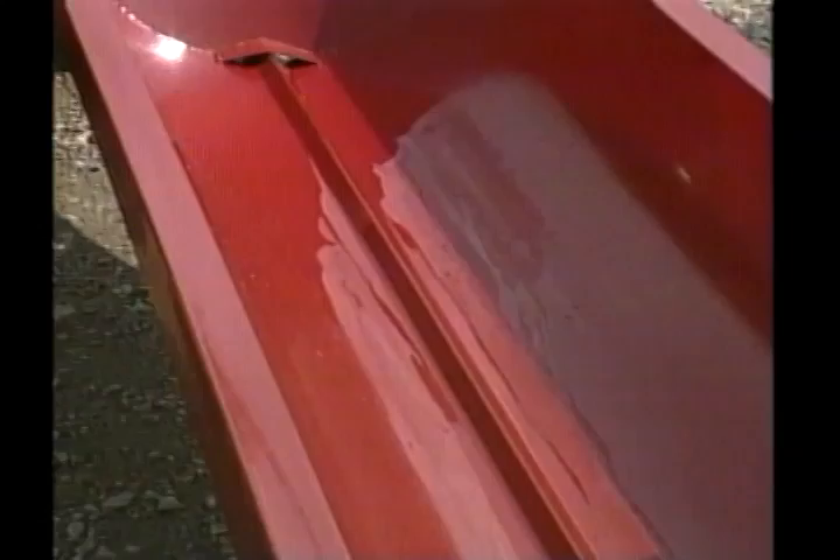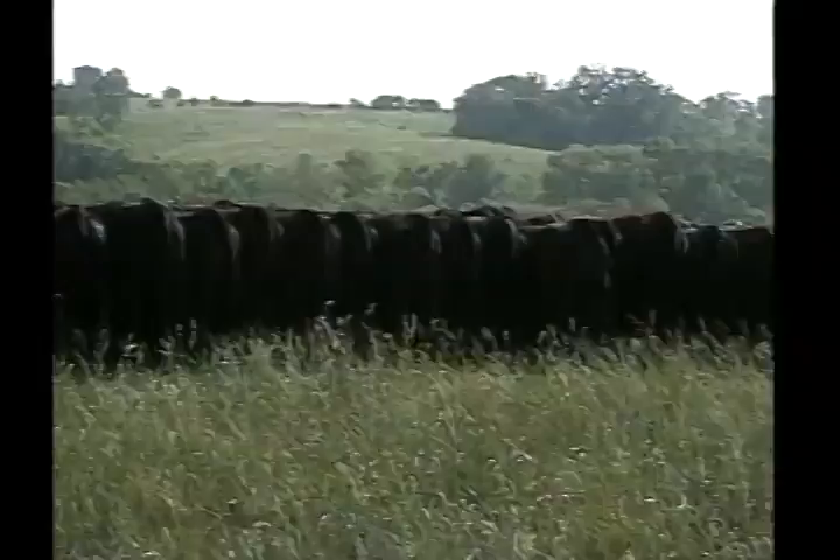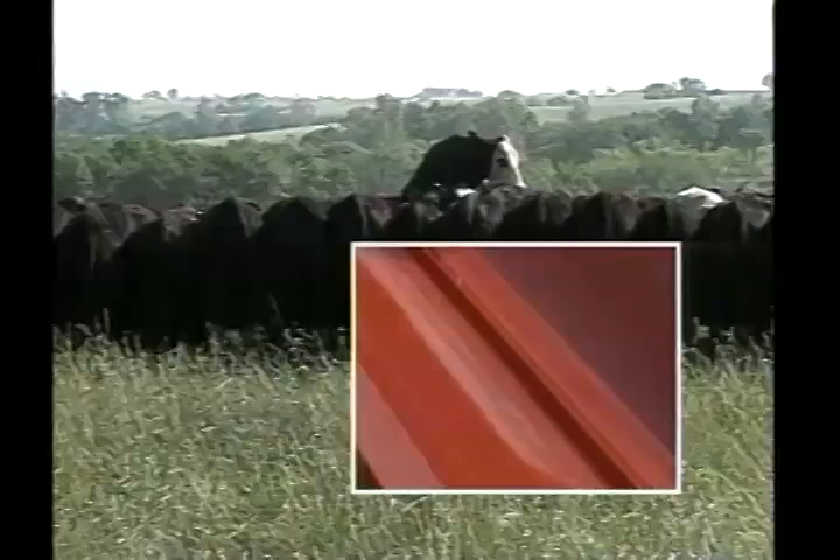A close-up of the feed train bunk shows sturdy construction that will last many seasons. The trough is formed from 14-gauge steel with an exclusive toehold down the center. Inevitably, when feeding cattle, one will either be shoved in a bunk or will crawl in a bunk, and the exclusive toehold ridge will aid the animal in extracting itself from the bunk.